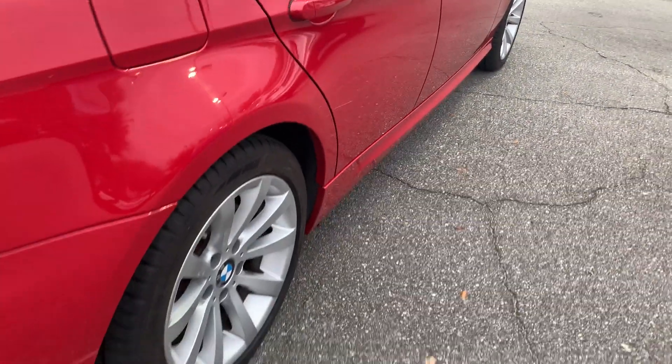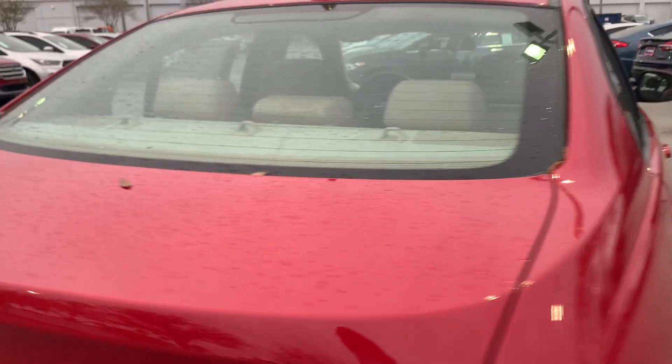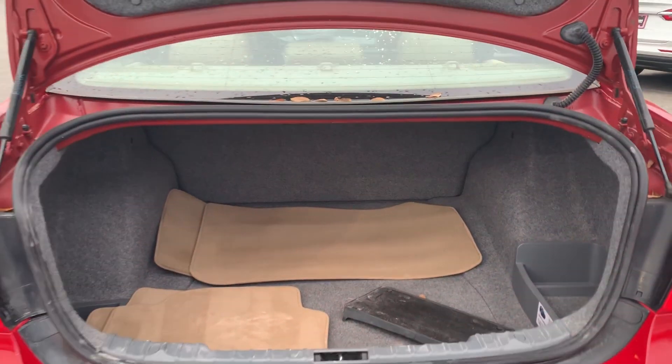Let's look at the rear seat. Aluminum wheels. Large trunk.